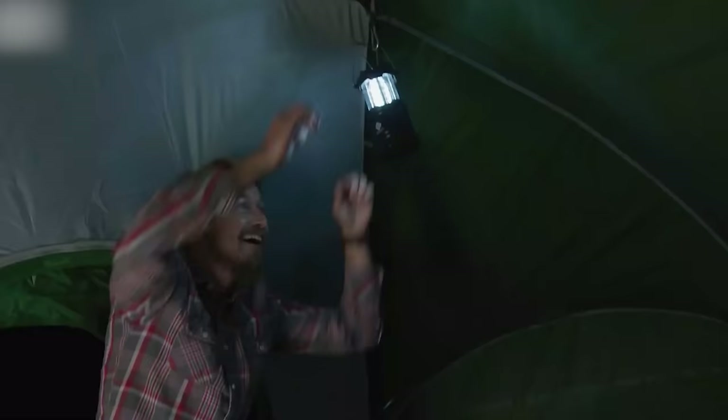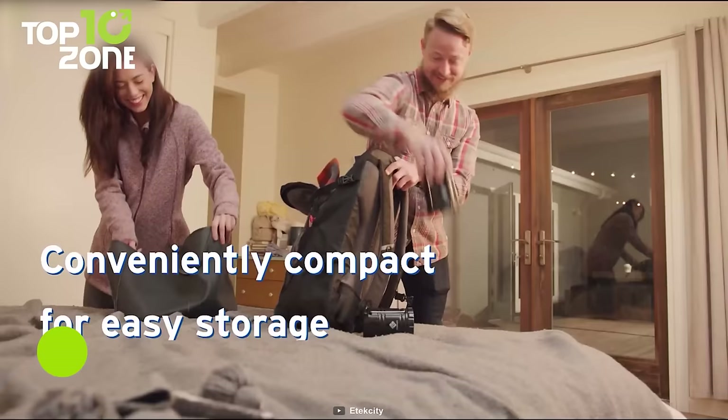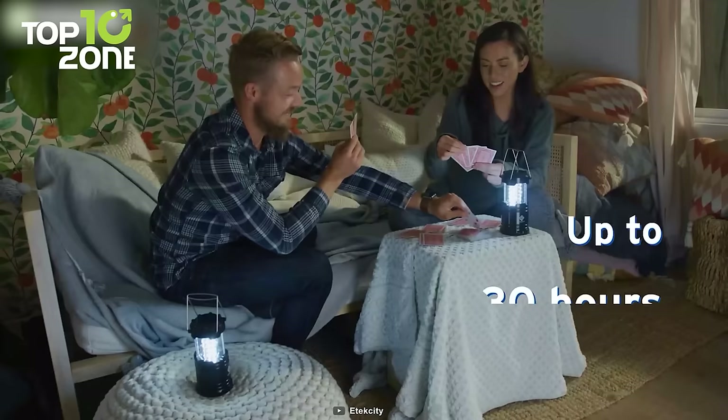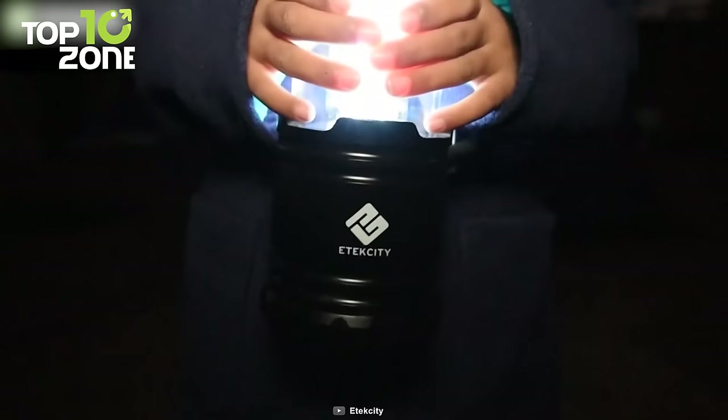Take your outdoor experience to greater heights with the Itek City LED camping lantern. Constructed from military-grade water-resistant ABS material, this ultralight lantern packs easily into your backpack while taking up very little space. Its 30 low-consumption bright LED lights will illuminate your path ahead, and the included AA batteries provide up to 30 hours of light in low dim mode. The outer surface is safe to touch even after long use.